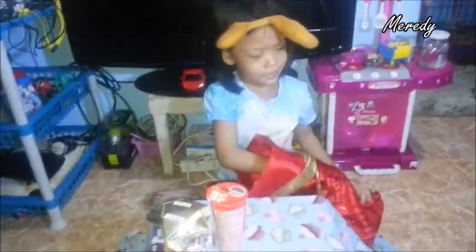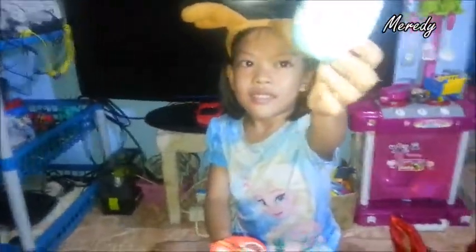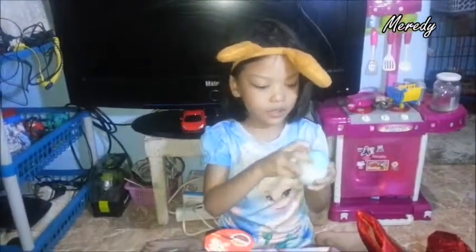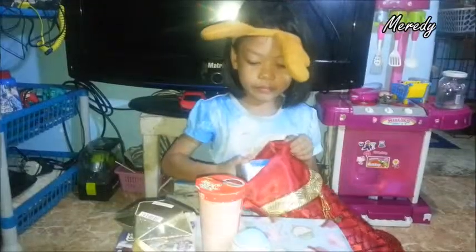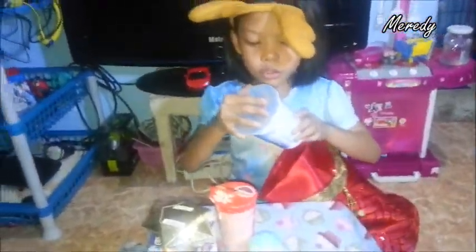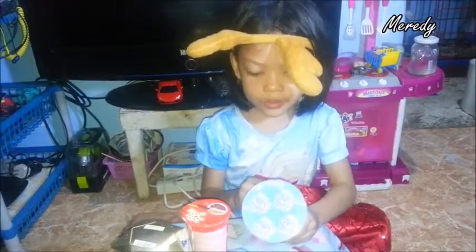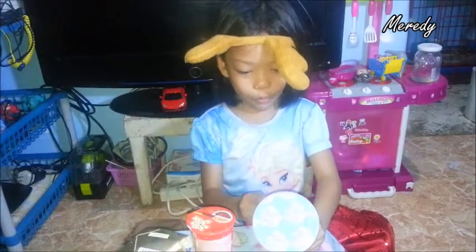What's this? Oh, I got a frozen egg! So I got a frozen egg — I'm gonna open it up. I got Chips Ahoy!